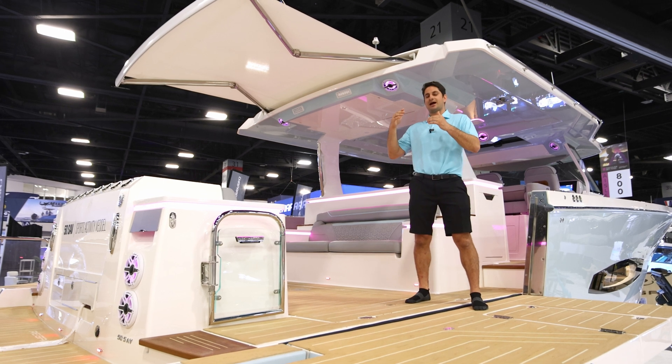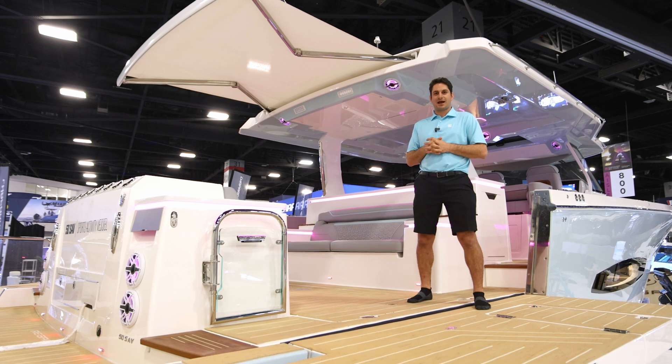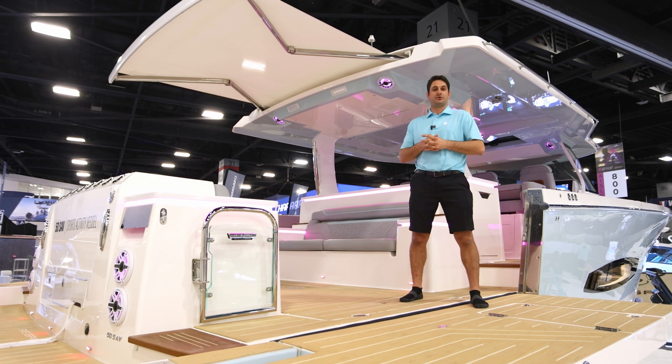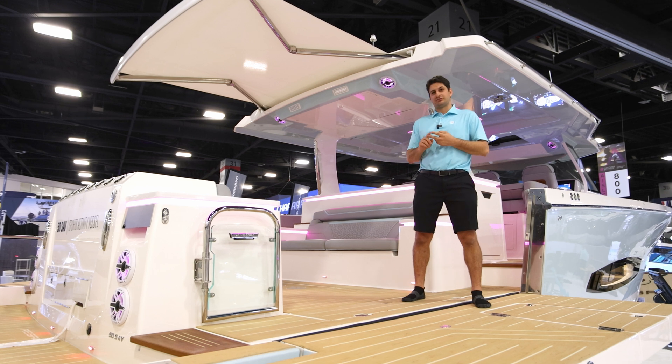It's going to charge up those batteries, and then once they get charged, that generator kicks off automatically — the customer never has to do a thing. A great feature about this system is that the engines will also charge the lithium ion bank when you're running, so you have multiple ways to charge throughout the day.